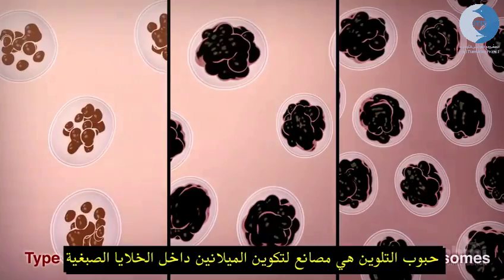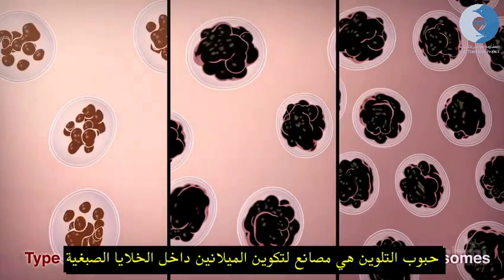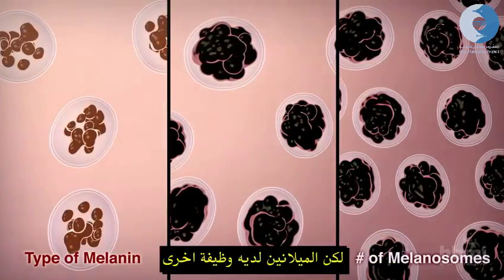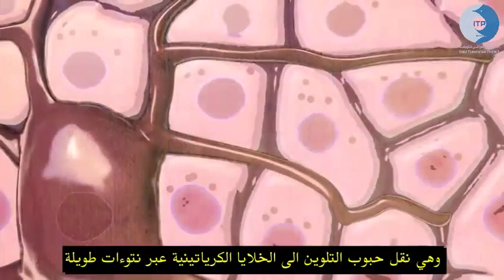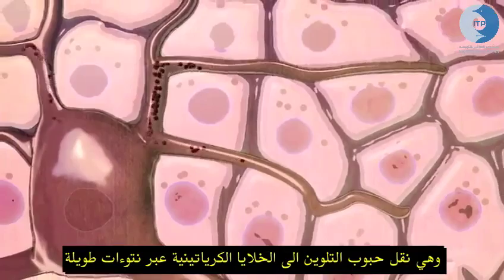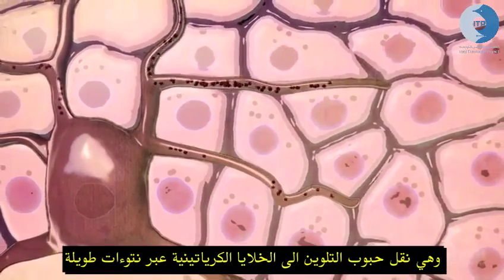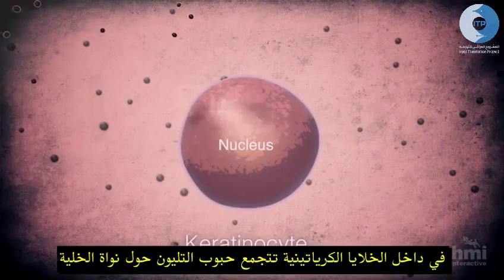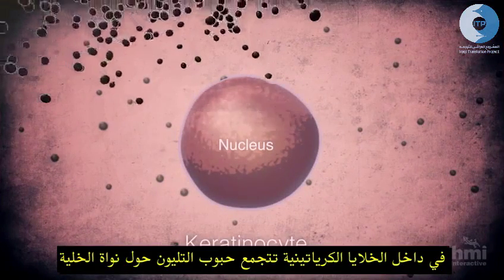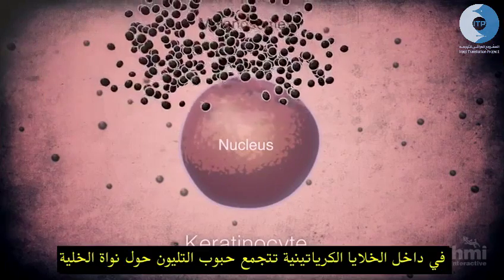Melanosomes are the melanin factories inside melanocytes. But for melanin to do its job, melanosomes need to be transported to the keratinocytes via the melanocytes' long projections. Inside the keratinocytes, some melanosomes form a cap around the cell nucleus.